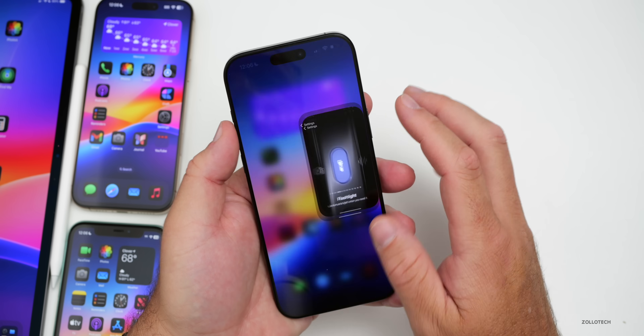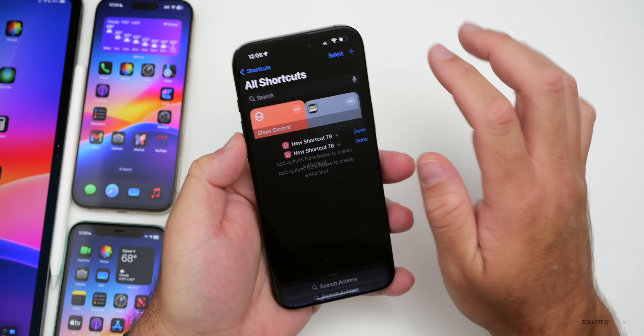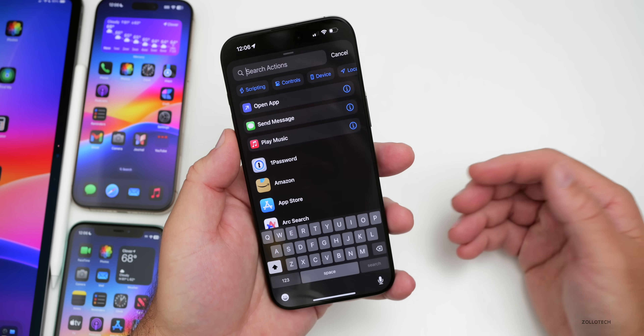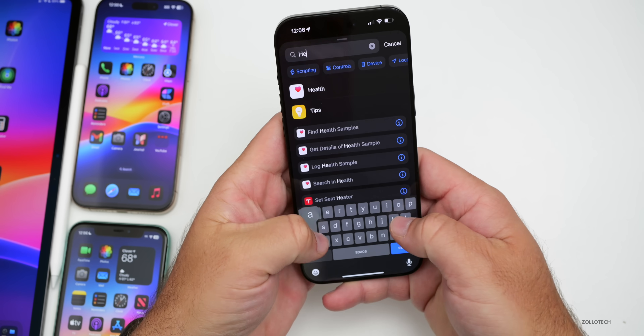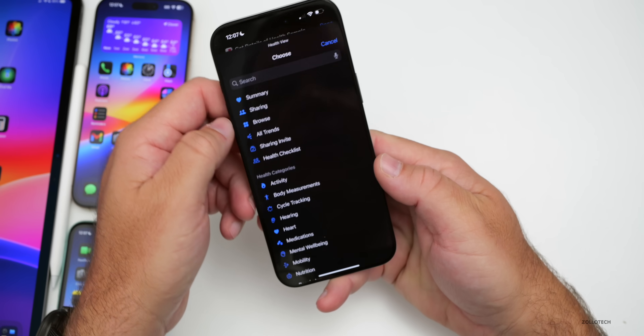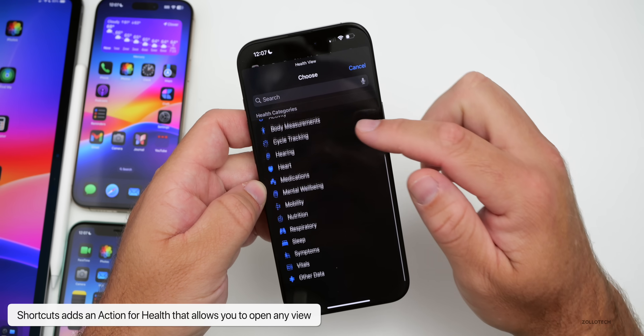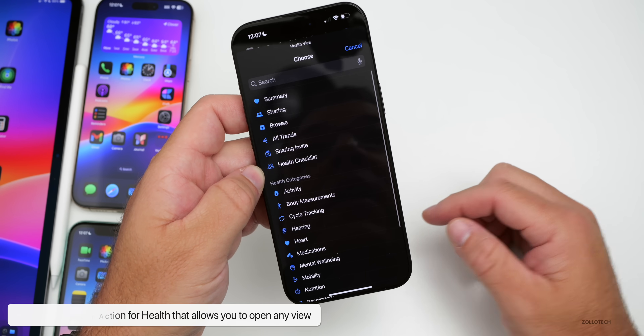There's also another new Shortcuts action related to Health. Within Health you can open a view for any specific health category you want to see. If you use Shortcuts, this could be super helpful.